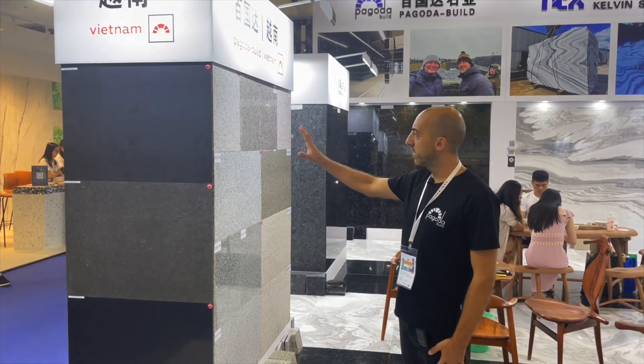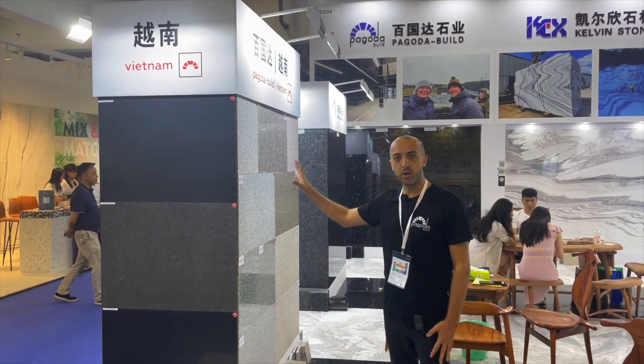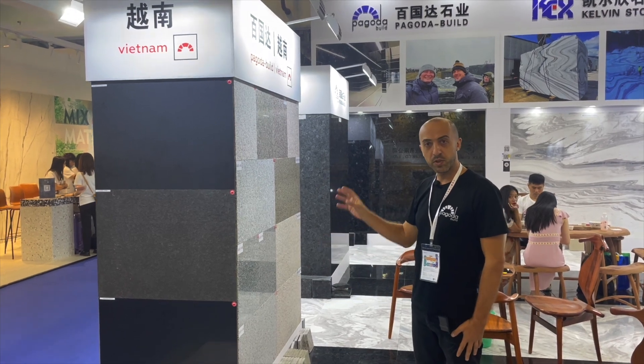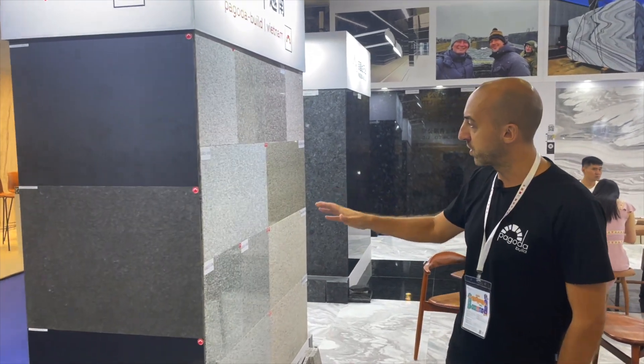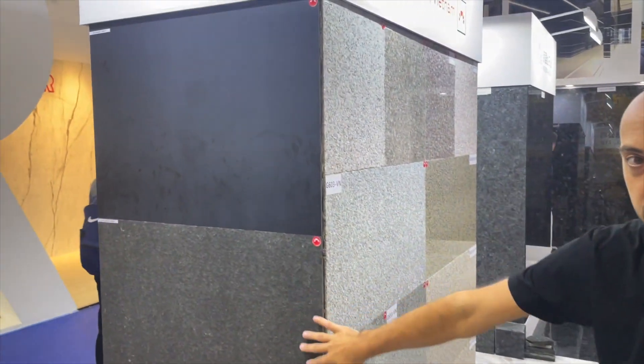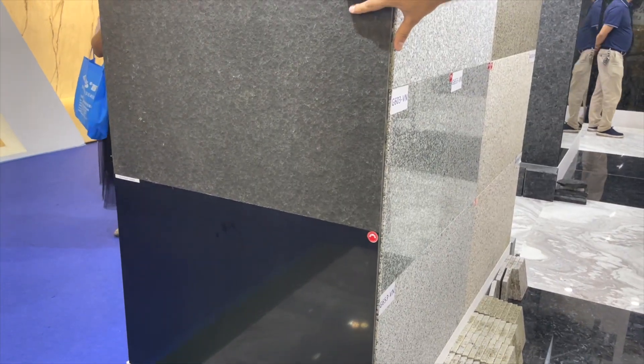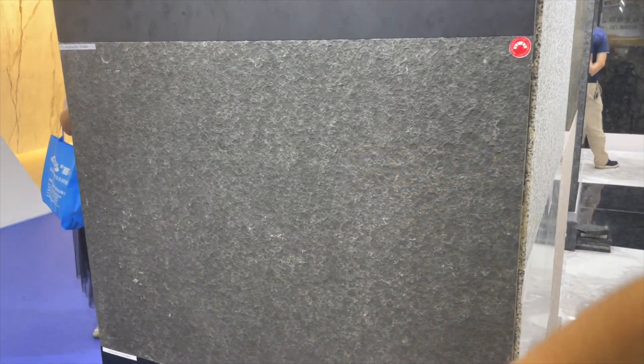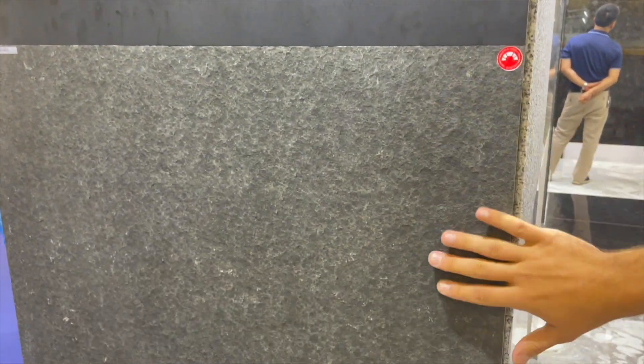This is our main Vietnamese materials which we offer. Let me introduce each of them and we'll stop on some of them more specifically. This is black basalt. It has very nice physical properties — it doesn't fade in the sun. This is polished, honed, and flame plus waterjet. Super stable black color with very nice mechanical properties.